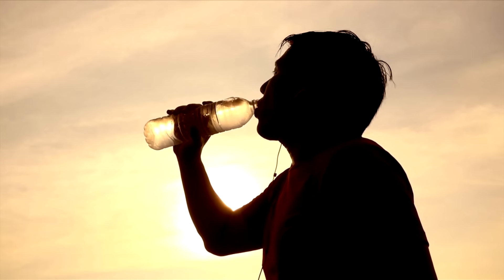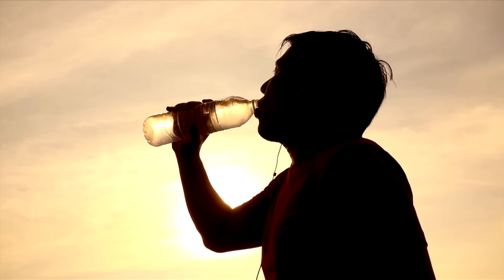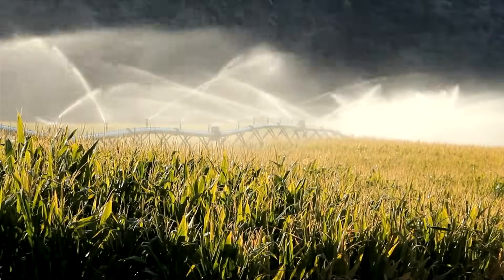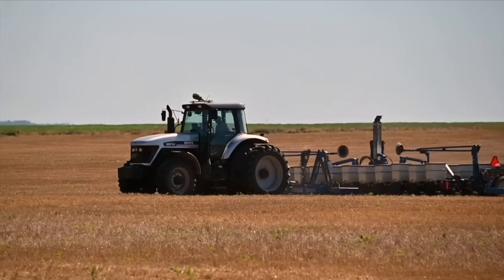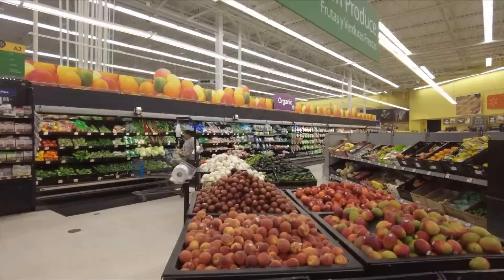Even people who have access to fresh water could feel the effects of water scarcity. Most of the fresh water used — around 70% — goes towards agriculture. Less available water means fewer crops, affecting the food that ends up in stores.